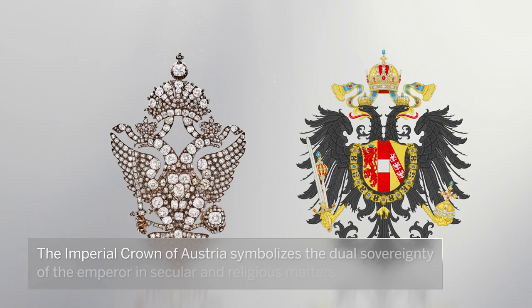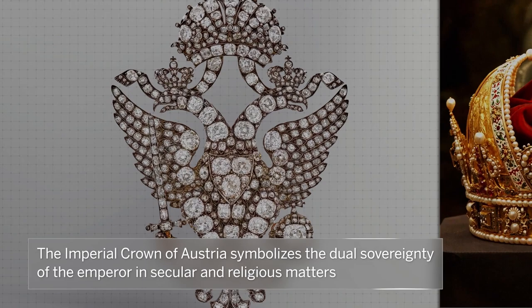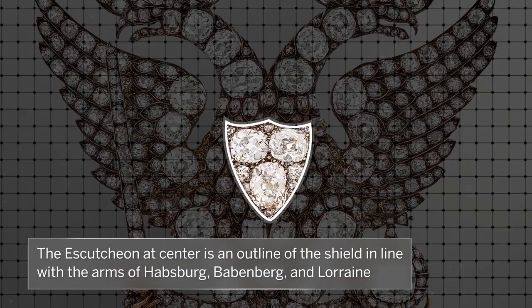The imperial crown of Austria is seen above the heraldic double-headed eagle, symbolising the dual sovereignty of the emperor in secular and religious matters. The escutcheon in the centre is showcased in this jewel as an outline of the shield, centring three diamonds in line with the martial arms of Habsburg, Babenburg and Lorraine.